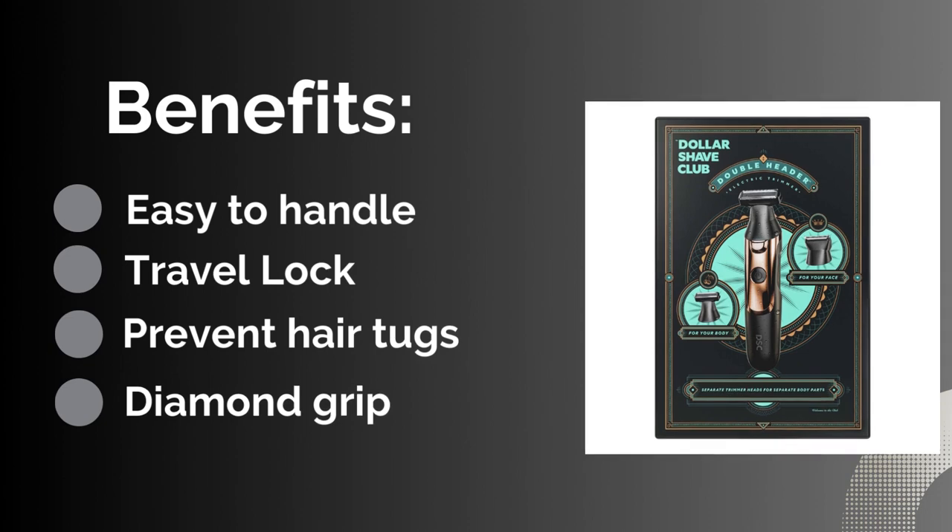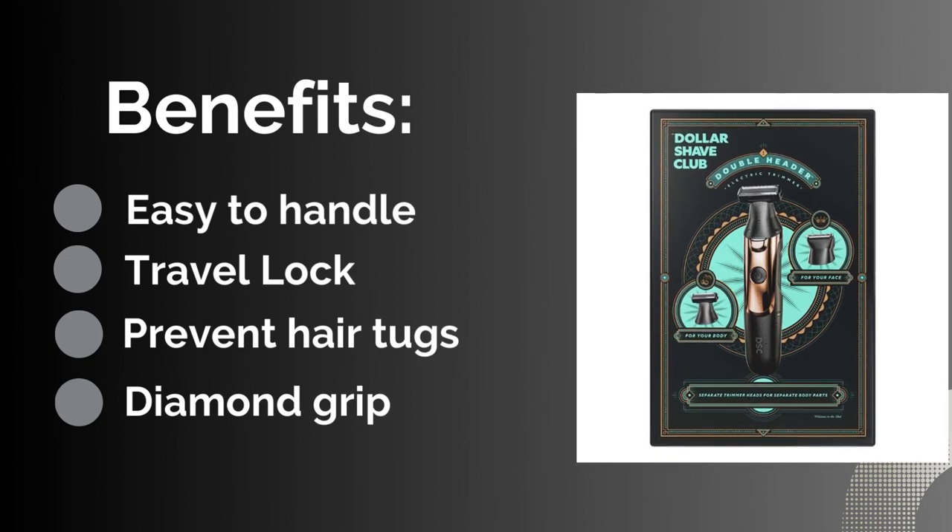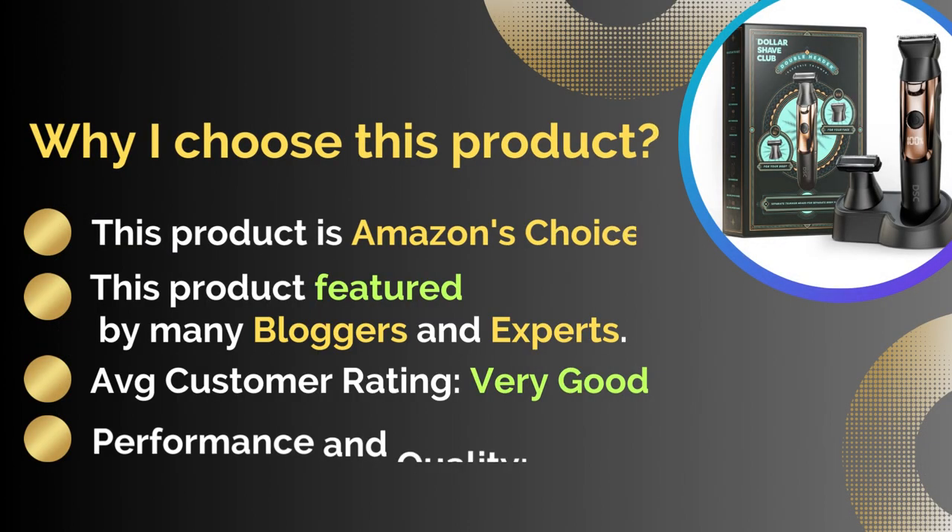Benefits: diamond grip, easy to handle, prevents hair tugs, and travel lock. This product is Amazon's choice and featured by many bloggers and experts.